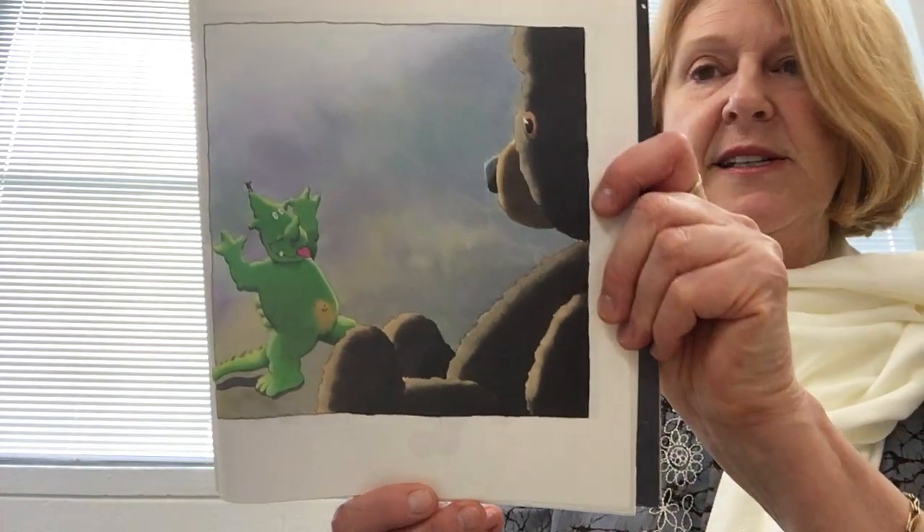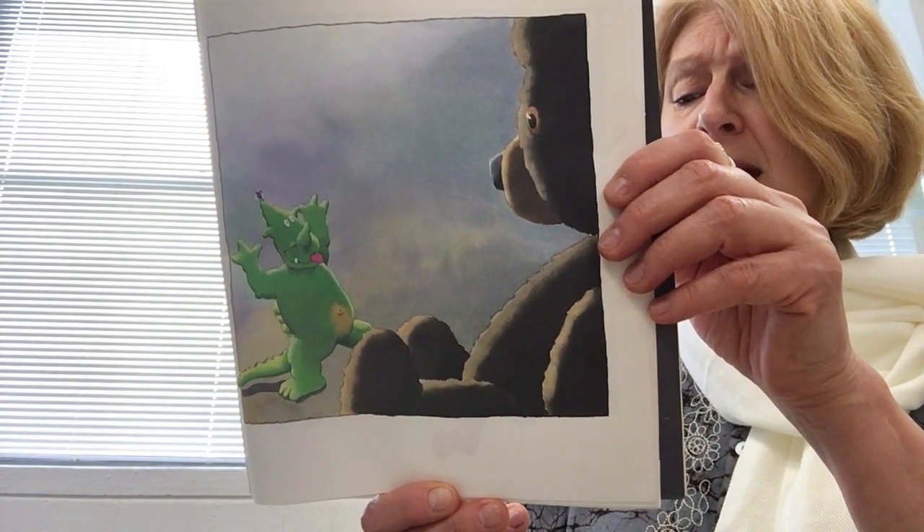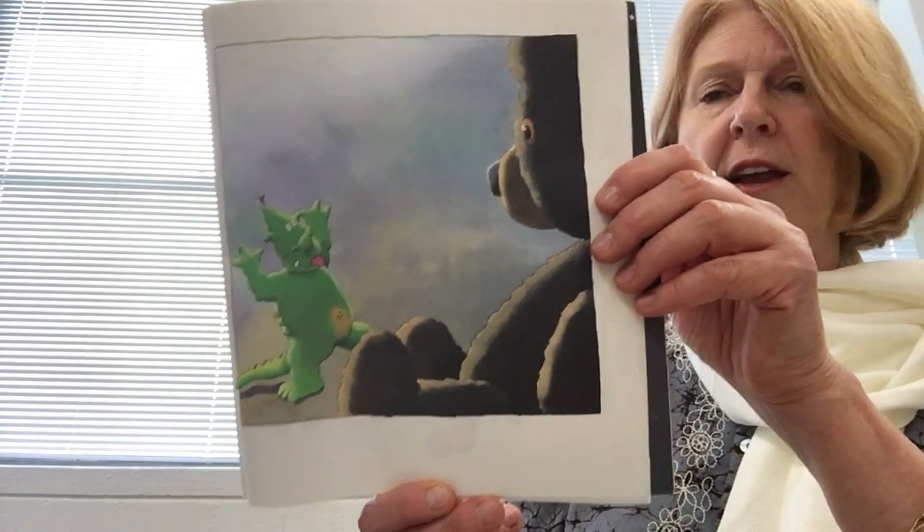Grrrr, he hears. But Anna's teddy bear couldn't have really growled. So the little green dragon says, Grrrr, right back.